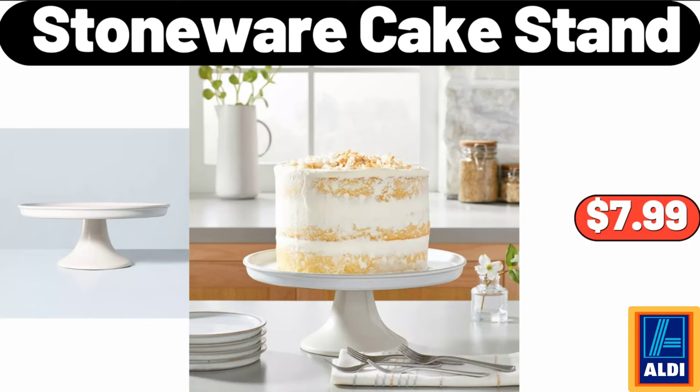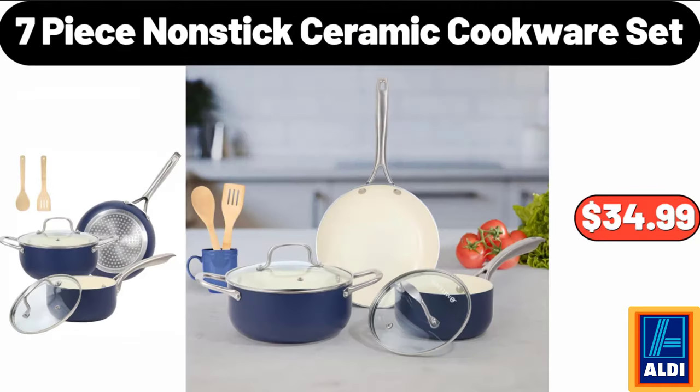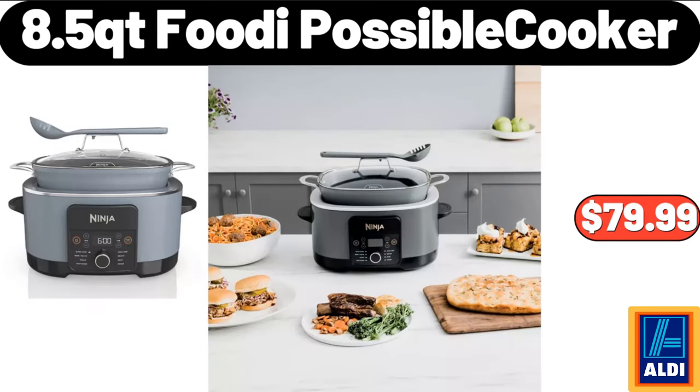Please don't forget to subscribe to my channel, thank you very much. 10-tier stackable shoe rack, $21.99. 7-piece non-stick ceramic cookware set, $34.99. 13-piece mixed media tool set, $19.99. LED desk lamp, $5.99. 8.5-quart possible cooker, $79.99.